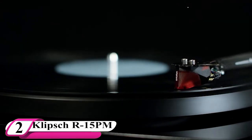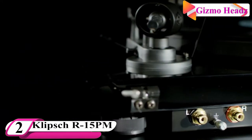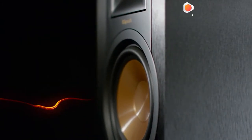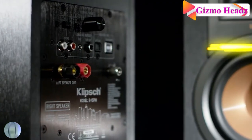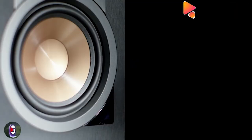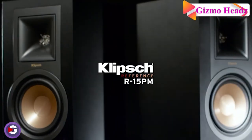The second best computer speaker is the Klipsch R-15PM. Klipsch speakers are always solid, if pricey, choices for any home theater or audio setup, and the R-15PM is among their most versatile. They are a bit larger for limited desk space, but their all-in-one feature-packed design makes them well suited for a range of uses.